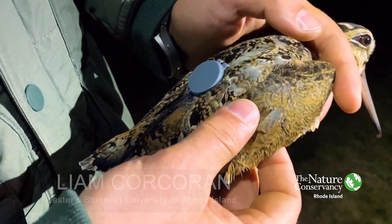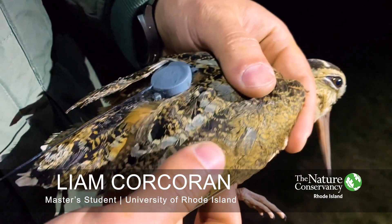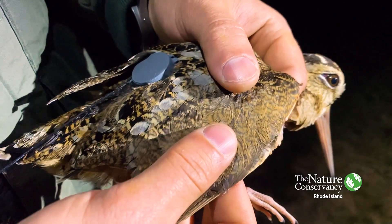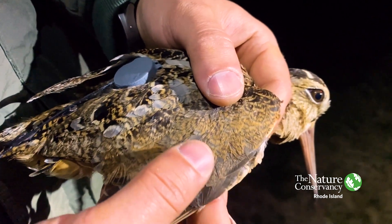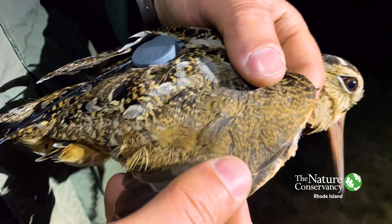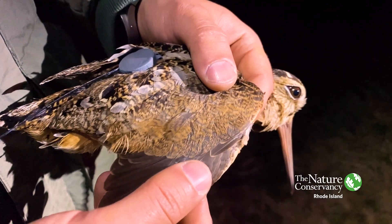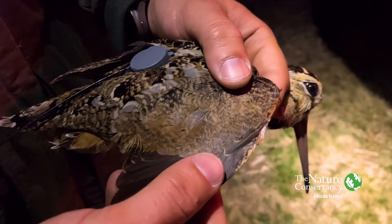As you can see, the coloration of this bird is fairly mottled and brown and pretty dark. This helps them when they're camouflaged on the ground — they're basically invisible. Anytime I've approached a bird that's been roosting on the ground or just sitting there during the day, they hold pretty tight to the ground because they rely heavily on this camouflage.